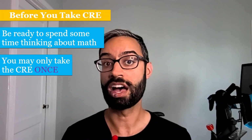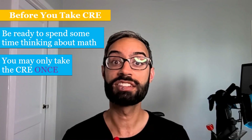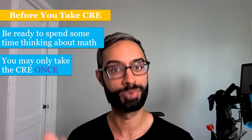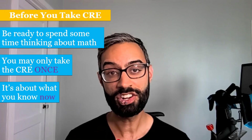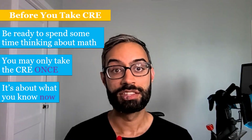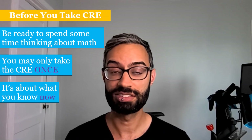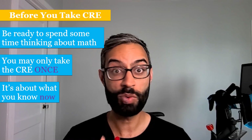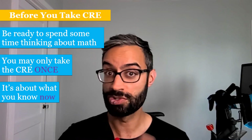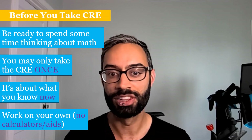You can take the CRE one time. The interface in ALEKS defaults to saying that people have multiple attempts, but that's not the case — you just have one attempt at the CRE, so it's definitely a good idea to practice beforehand. The big goal of the CRE is to determine what you still remember from your math courses — it's really about what you know now. It's very common for folks when they begin at SCU to repeat a math class they may have taken in high school, and getting a chance to get more practice with those foundational skills can help a lot in future courses.